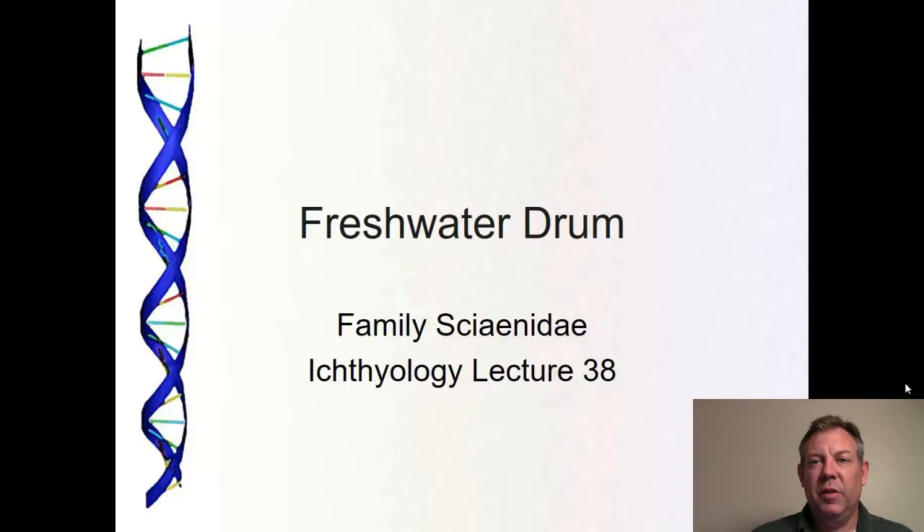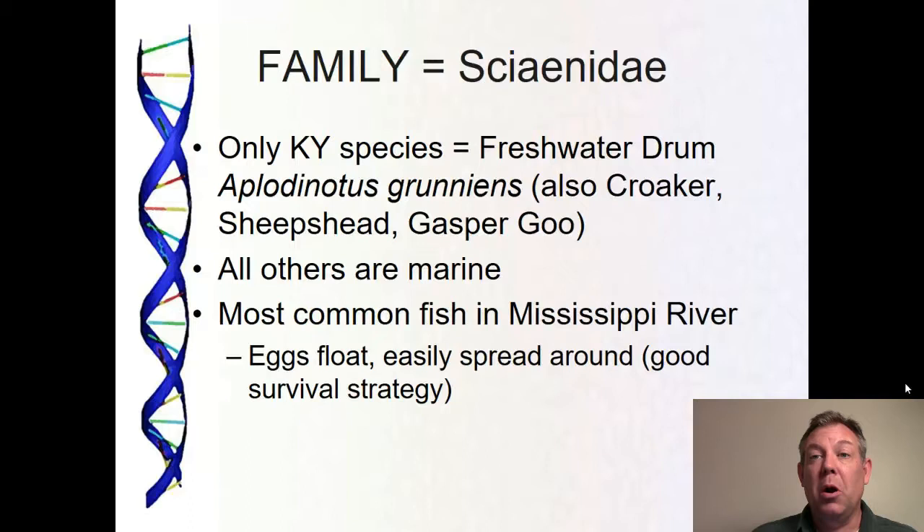We have made it to the final family of this semester, and this is actually an easy one. There's only one species in this family — the Sciaenidae, or the freshwater drums. Freshwater drum is the only freshwater representative; most other members of this family are marine. The only species you're going to find is the freshwater drum, also called the sheepshead, also called the croaker, also called the gaspar goo — which is my favorite name. It is the most common fish in the Mississippi River.